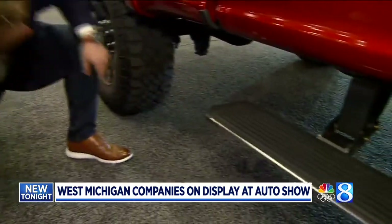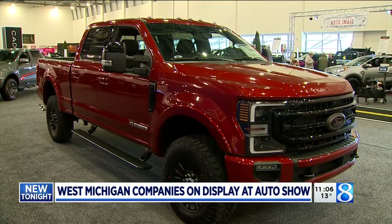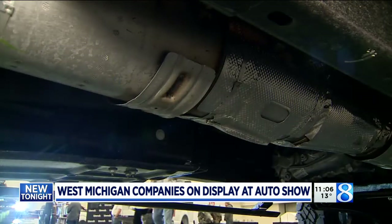That part is a selective catalytic reduction system, and what it does is it cleans the nitric oxide out of the diesel emissions and eliminates the smog component. This is an exploded view of it right here — that's all welded together in one assembly, made right here in Grand Rapids.